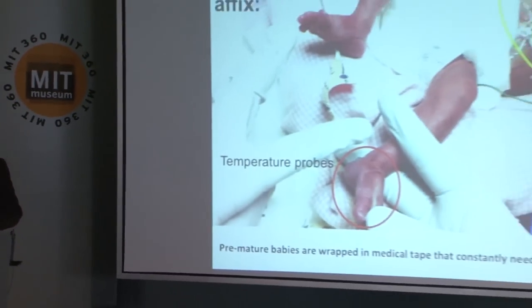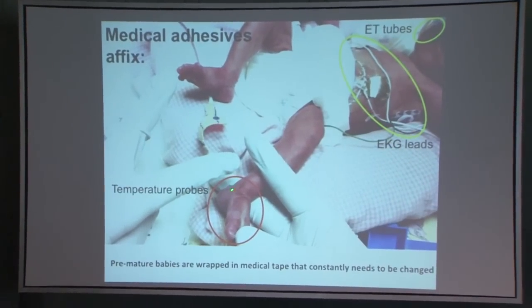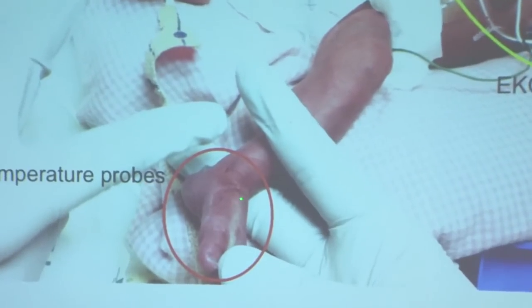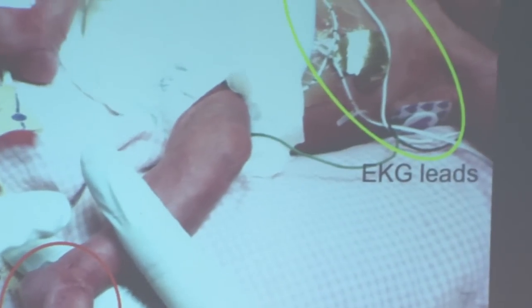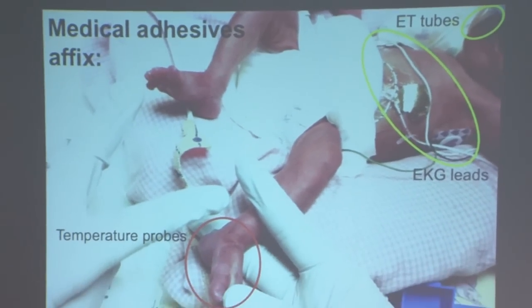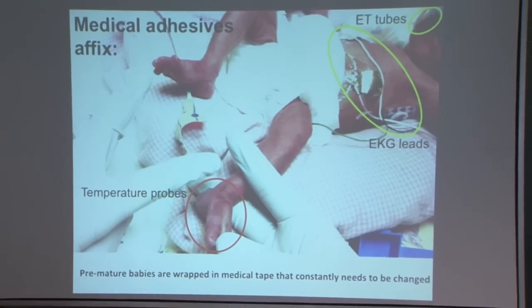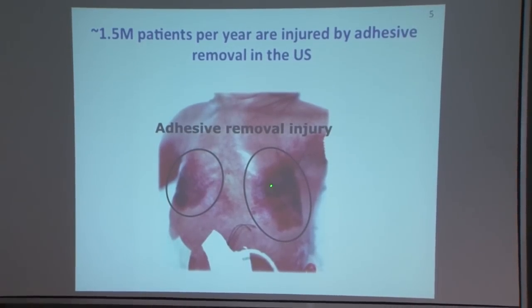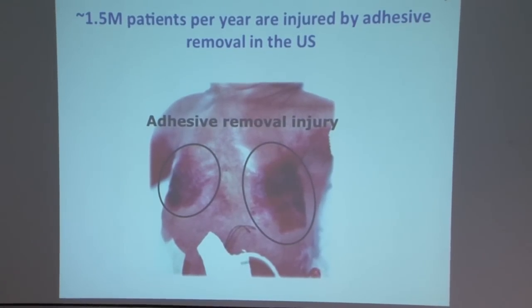Premature babies are literally wrapped in these tapes for a variety of reasons — to affix devices to the skin. Here we see temperature probes placed on the ankle, and you can see some of the damage to the ankle, which can cause permanent damage and affect mobility. There are also EKG leads to monitor heart rate, and endotracheal tubes used to maintain the airway. It's estimated that there are about 1.5 million patients per year in the U.S. who receive damage to their skin due to removal of adhesive tape, and premature babies are the most affected.